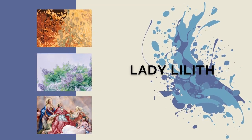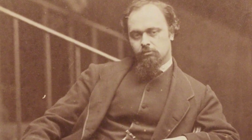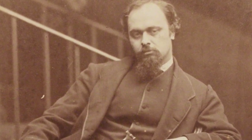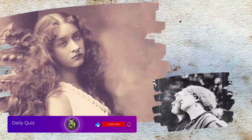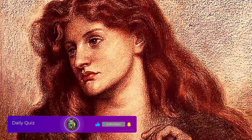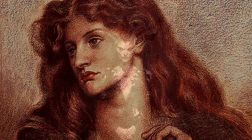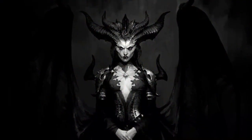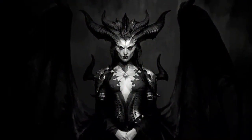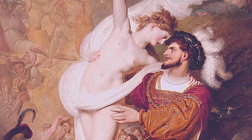The answer is Lady Lilith. Lady Lilith is an oil painting by Dante Gabriel Rossetti, first painted in 1866 to 1868 using his mistress Fanny Cornforth as the model. Later it was altered to show the face of Alexa Wilding. The subject is Lilith, who in ancient Judaic myth was the first wife of Adam. She is associated with the seduction of men and the murder of children, and is shown as a powerful and evil temptress.